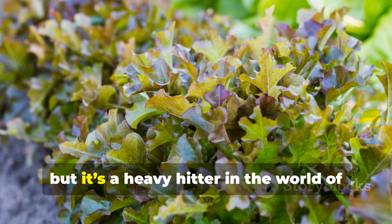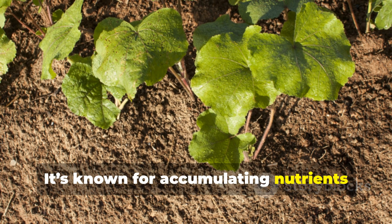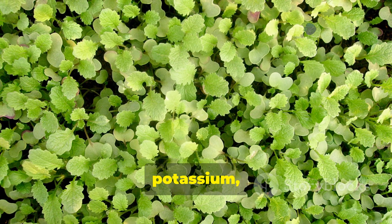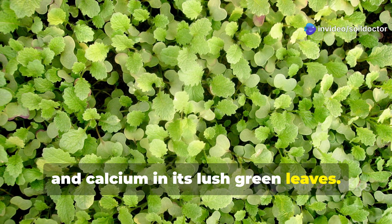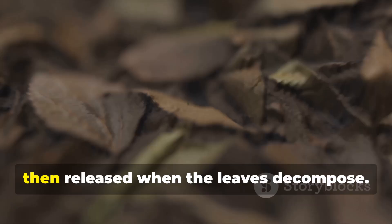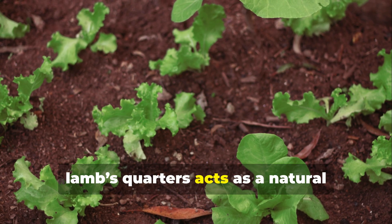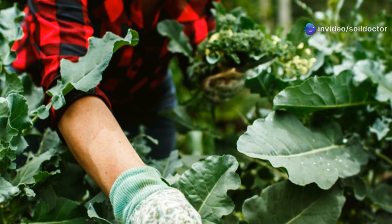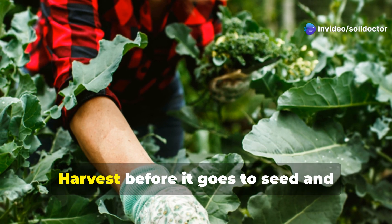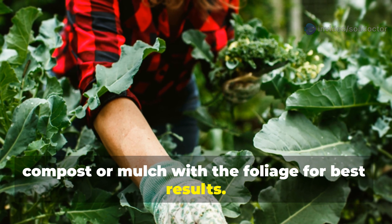Lamb's quarters may not win any beauty contests, but it's a heavy hitter in the world of soil regeneration. It's known for accumulating nutrients like nitrogen, phosphorus, potassium, and calcium in its lush green leaves. These minerals are gathered from deep in the soil profile, then released when the leaves decompose. In depleted soils, lamb's quarters acts as a natural fertilizer factory. Harvest before it goes to seed and compost or mulch with the foliage for best results.